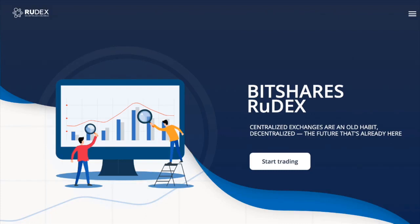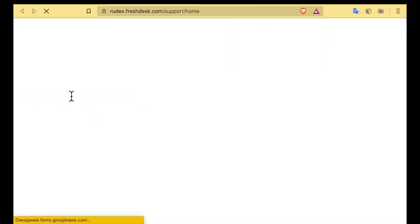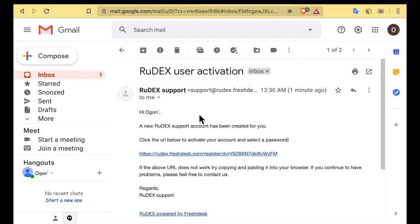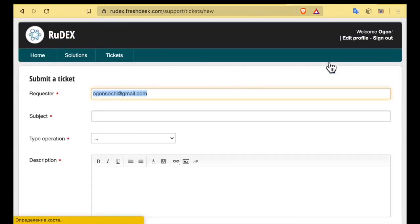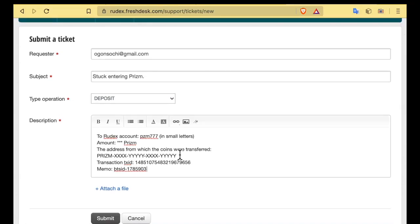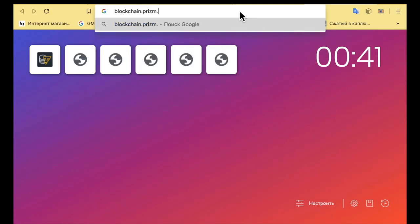Therefore, if the input to the exchange takes longer than 30 minutes and the output takes longer than 5 minutes, then you need to write a ticket to technical support. The technical support site can be found on the deposit/withdrawal page and in the lower left corner of the site. Go to the site and register — click Sign up, enter your name and email. The activation link will be sent to your email. View your inbox and spam folder, click on the link to activate your account and select a password. When creating a ticket, click New support ticket. The link to find your transaction number is also in the description — be sure to save it in your bookmarks.